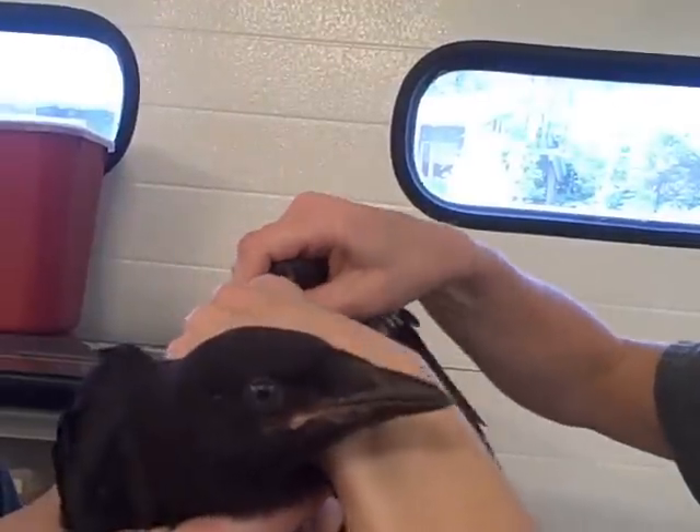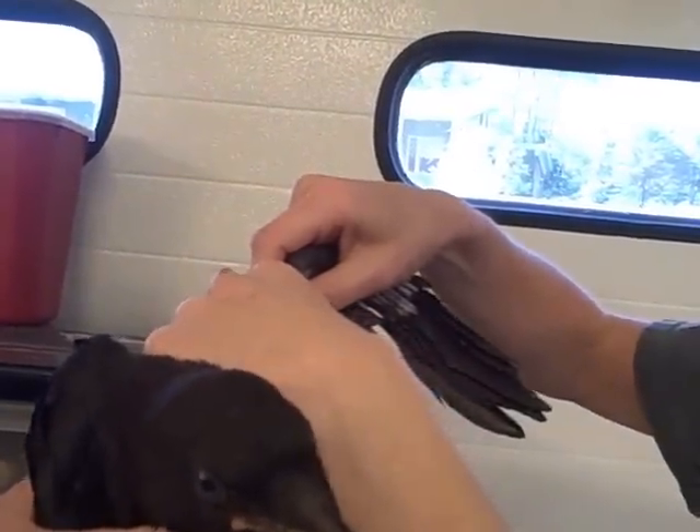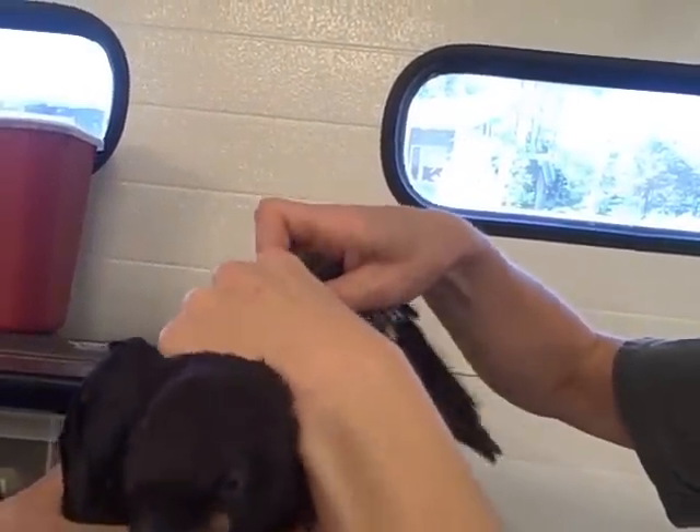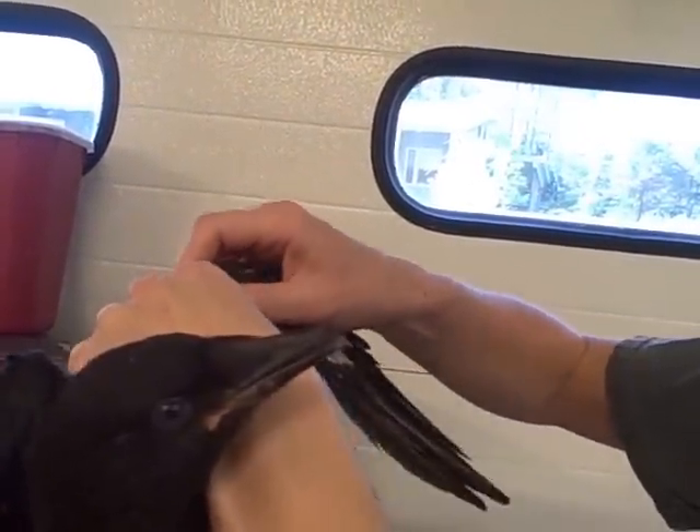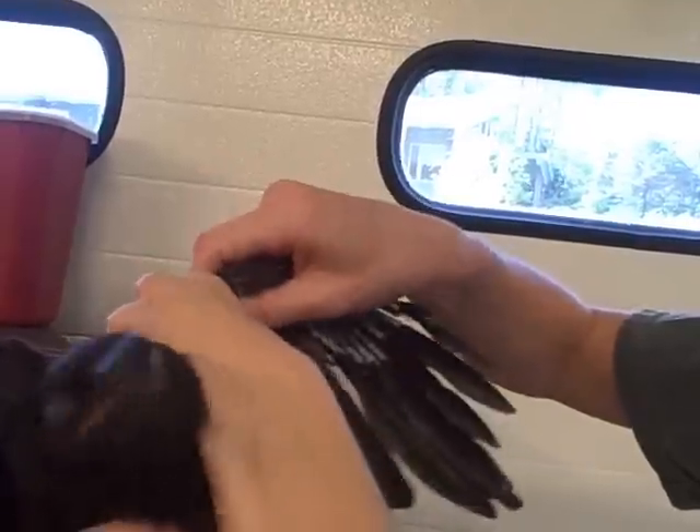I'm just going to be feeling down the wing to make sure I don't feel any fracture sites. I'm feeling all the bones in the wing from his wrist to his elbow to his shoulder.